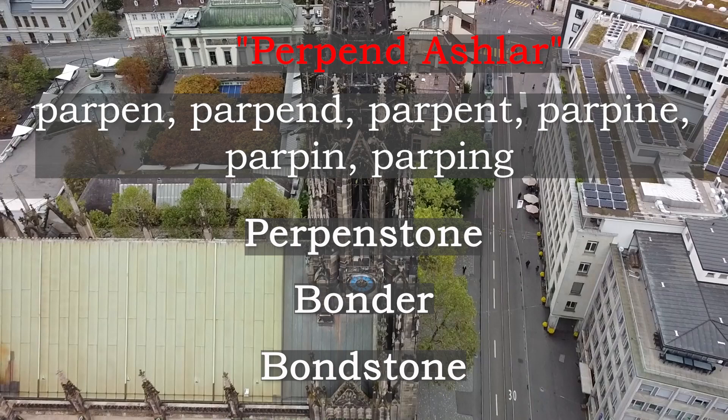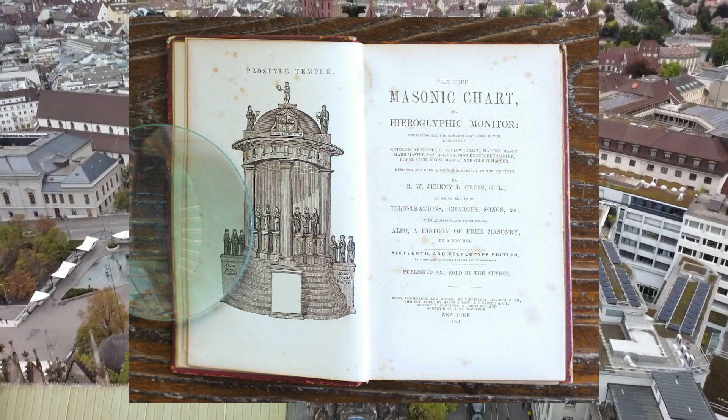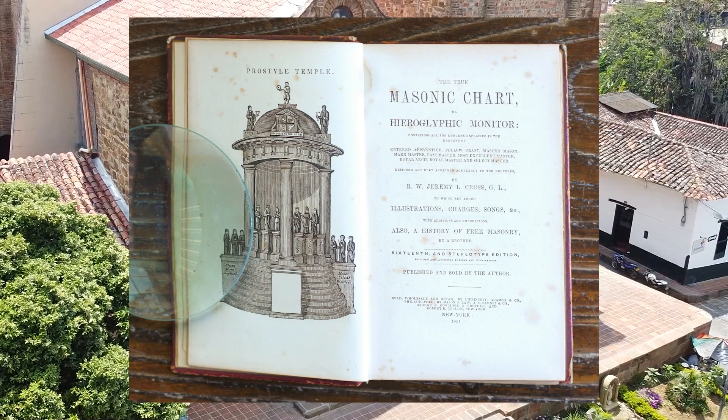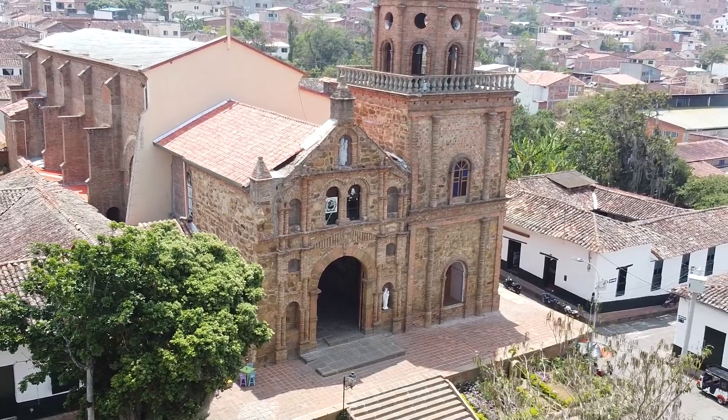In the True Masonic Chart published by R.W. Jeremy L. Cross in 1820 appear pictures of the rough and perfect Ashlars, showing them substantially as we know them today. It is noteworthy that the stones illustrated are more than twice as long as wide and high, which seems to bear out the idea that the perfect Ashlar, at least, was once the perpend Ashlar.